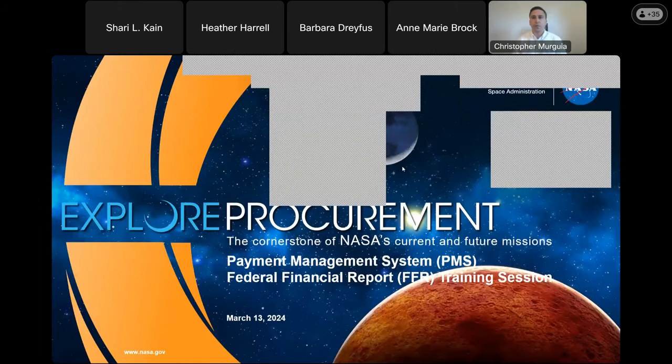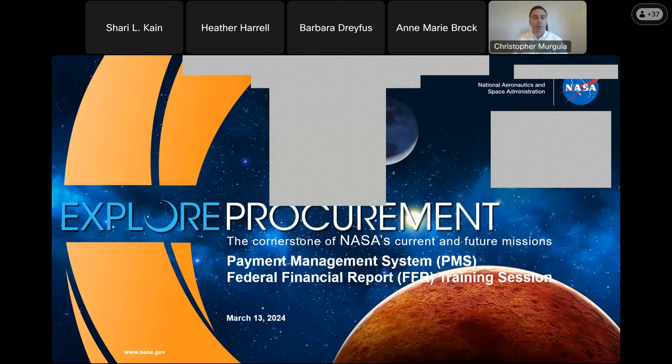Thank you all for joining today's training. My name is Chris Morguia. I'm a senior analyst in NASA's Office of Procurement, Grants, Policy, and Compliance team. Today's training is in regards to the Payment Management System Federal Financial Report or FFR module. Today's training will be led by Sanjay Thomas from the Department of Health and Human Services or HHS. As you all may be aware, in the past, NASA has required the submission of Quarterly Federal Cash Transaction Reports, or FCTRs.